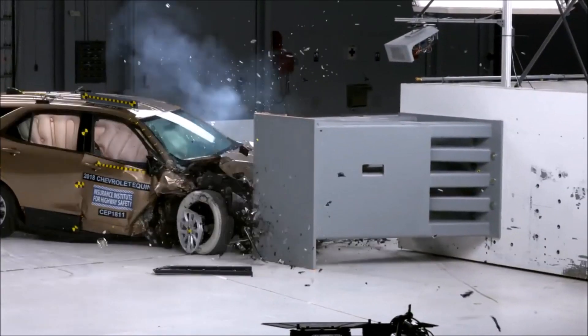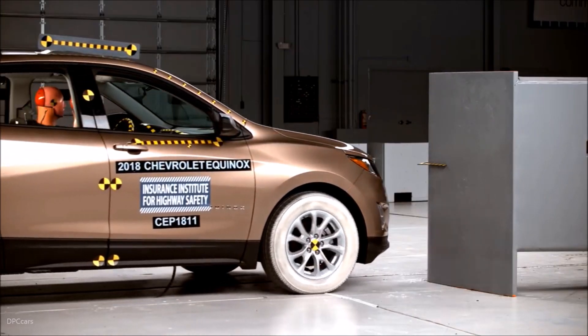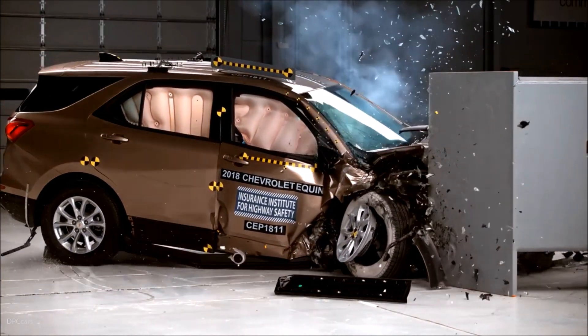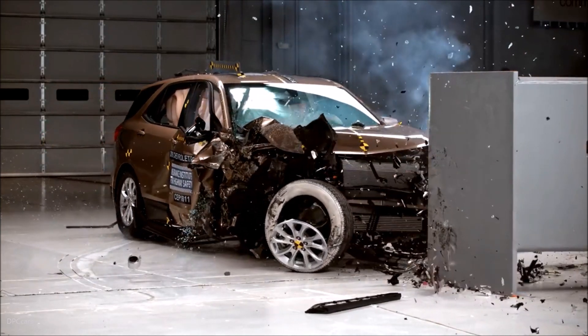The side torso airbag also deployed. Measures taken from the dummy indicate a low risk of any significant injuries in a crash of this severity. The dummy's movement was well controlled. The dummy's head loaded the frontal airbag, which stayed in front of the dummy until rebound.